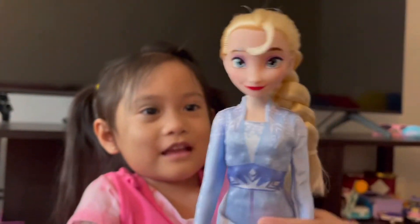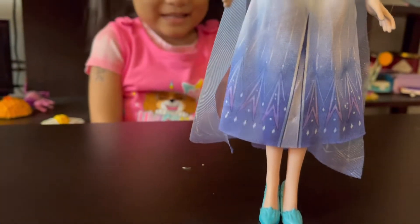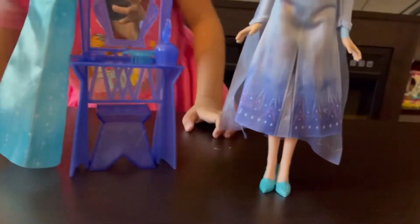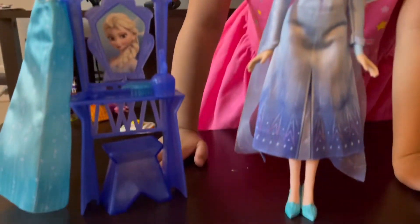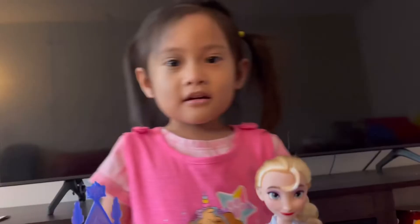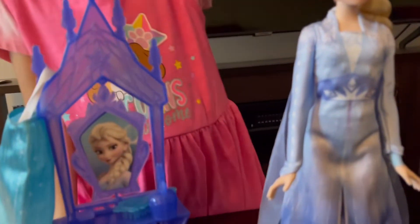Thank you guys. Bye. Hope you enjoy. Bye bye!